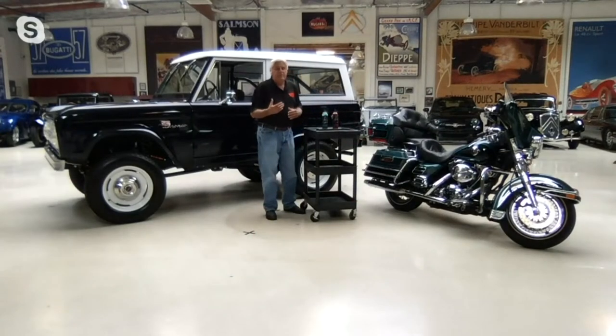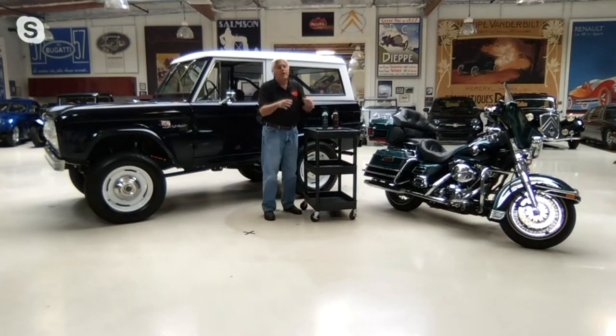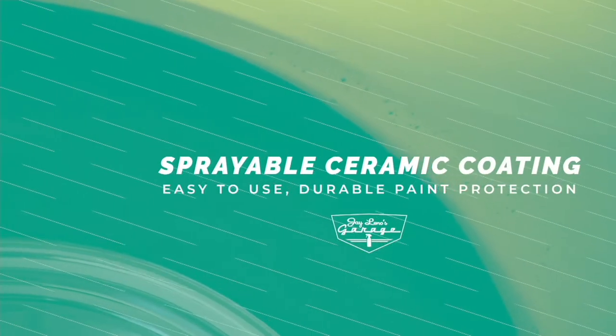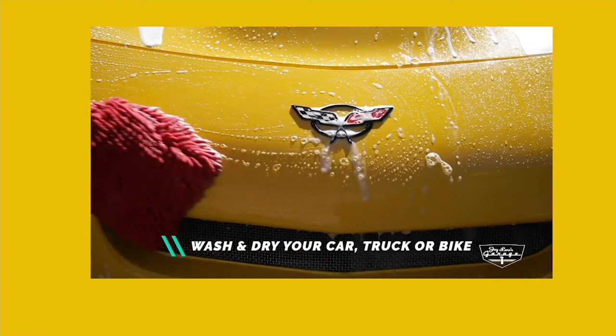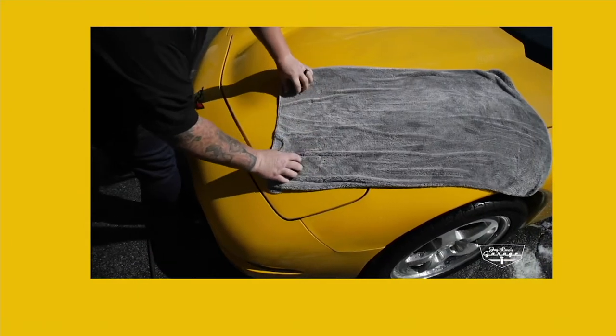I always tell people, when you wash your car, even if you don't use mine, always use an automotive shampoo. You don't want to use dishwashing detergent. You know the thing where they wash birds with dish soap after an oil spill? That'll kill your car. You always want to use an automotive wash like this. This is the best thing you want to do. And then you seal it with this Radiant — it really protects the paint.